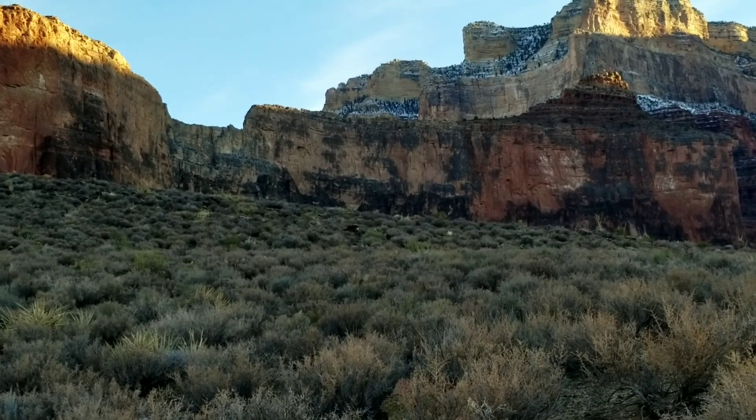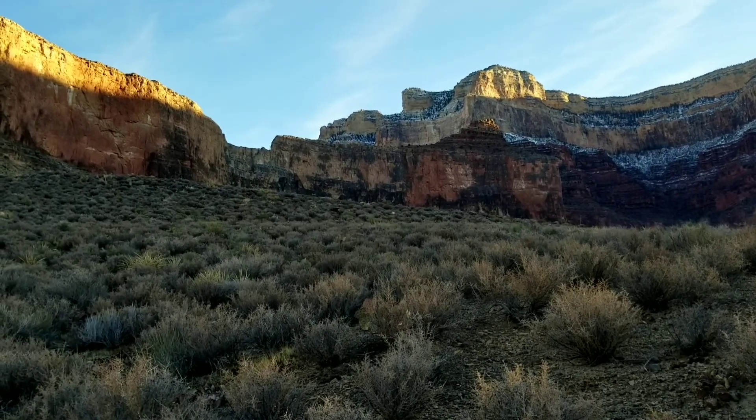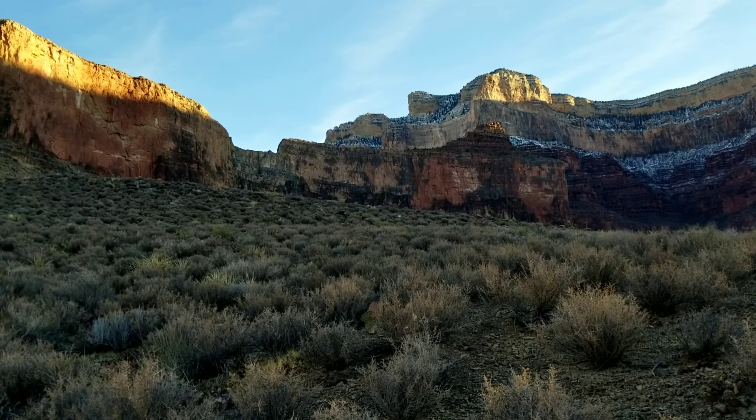First wildlife encounter on the Grand Canyon trip!